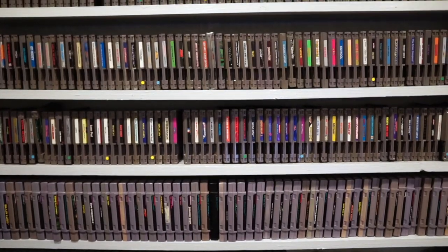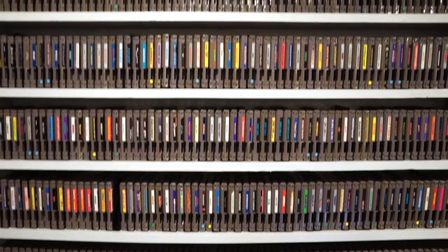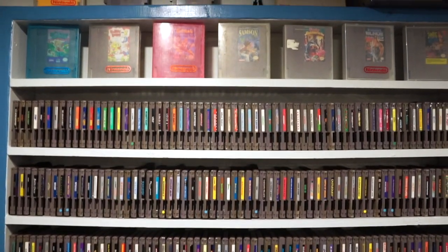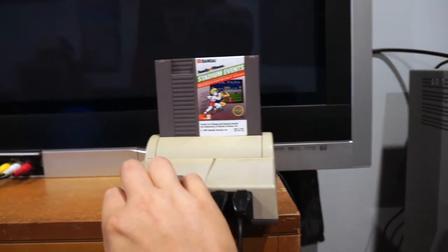As of right now, I have every single official game released in North America, which is about 700 titles in total, except for one — which if you know much about collecting NES games you can probably guess — and that is Stadium Events.